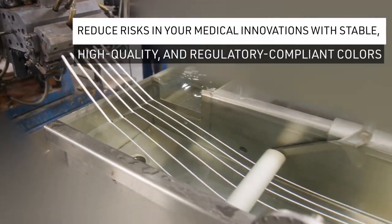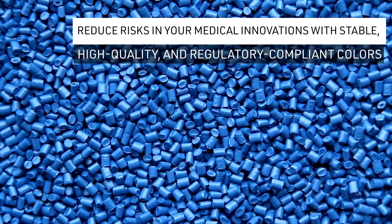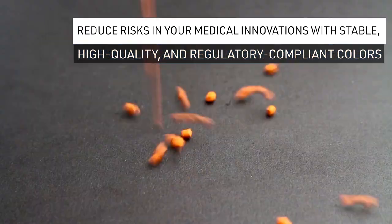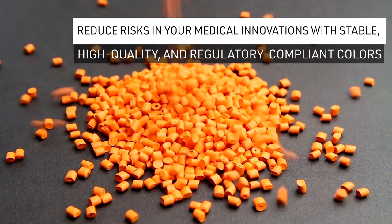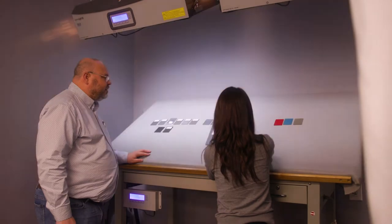Reduce risks in your medical innovations with stable, high-quality, and regulatory-compliant colors. Get made-to-order colors in accordance with your specifications and technical support from the Celanese Color and Appearance Solution Center.